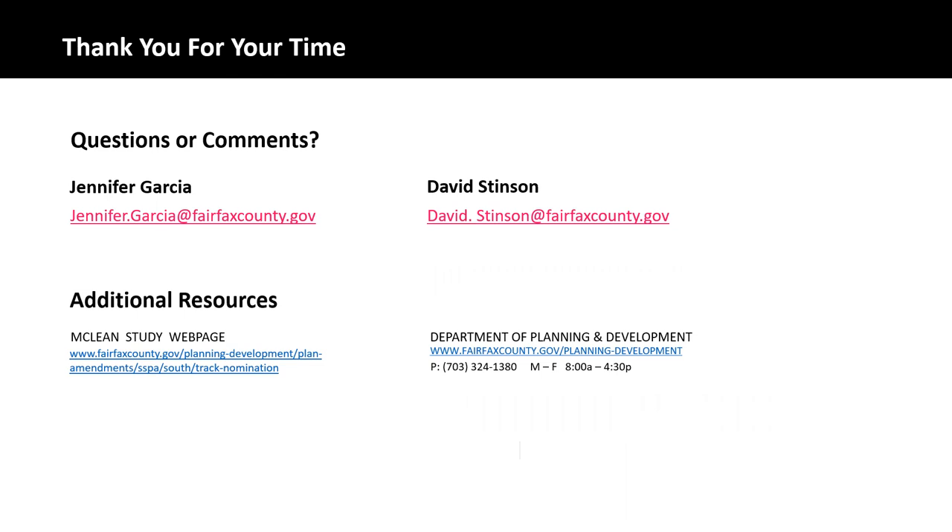Thank you for watching this presentation. If you have any questions, please direct your comments to our lead planners listed on the slide. Thank you again.